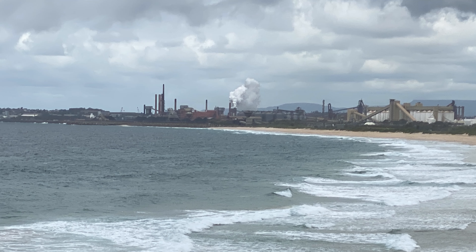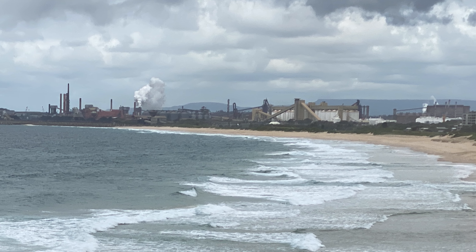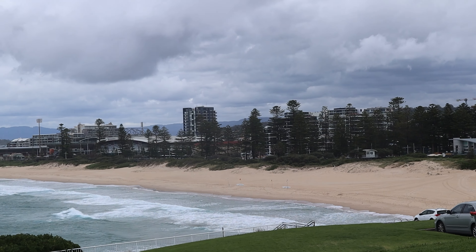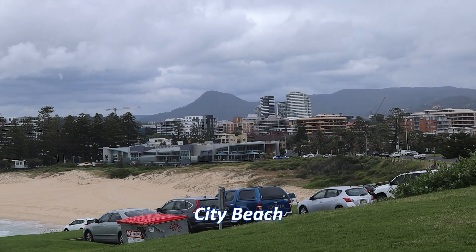And this is the steelworks. They were winding it down but they're now not. And we're looking at City Beach in Wollongong and the city behind.